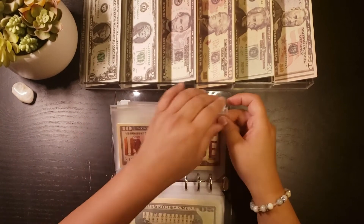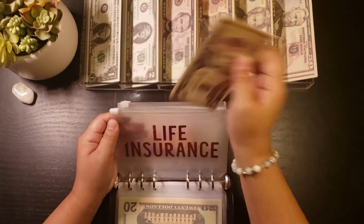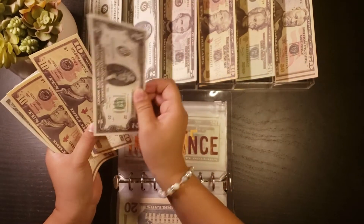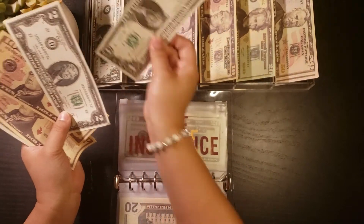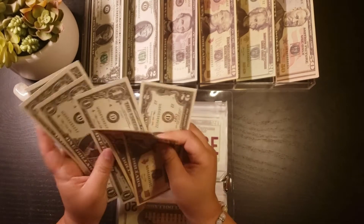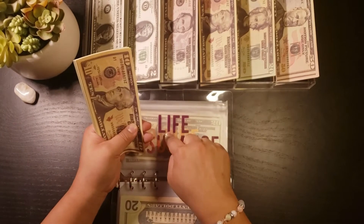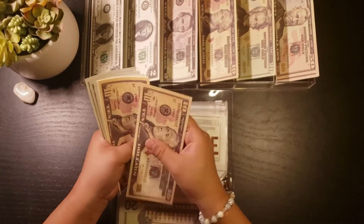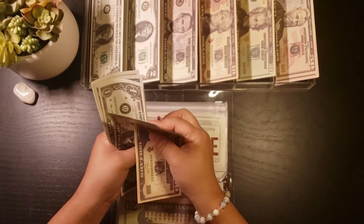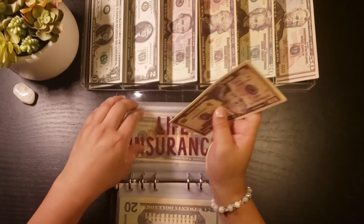Life insurance is getting $13. Counting out $10, $12, $13. Life insurance now has $10, $20, $22, $24, $25, $26, $27, $28.